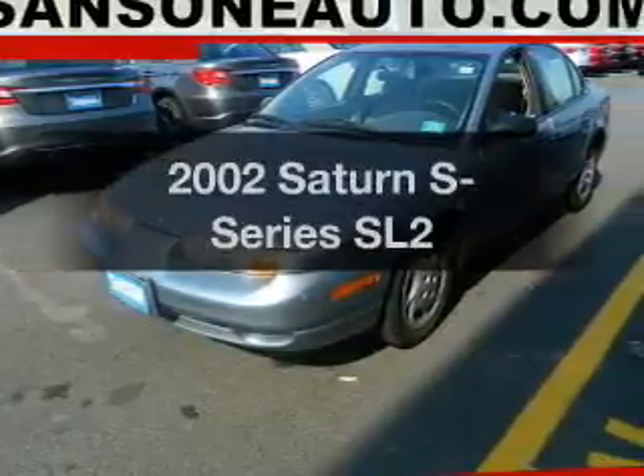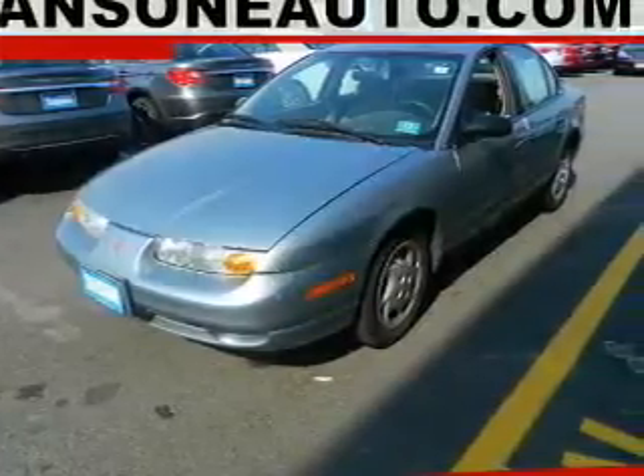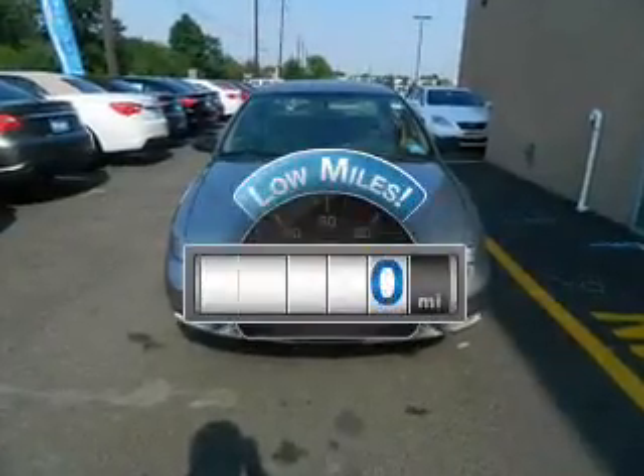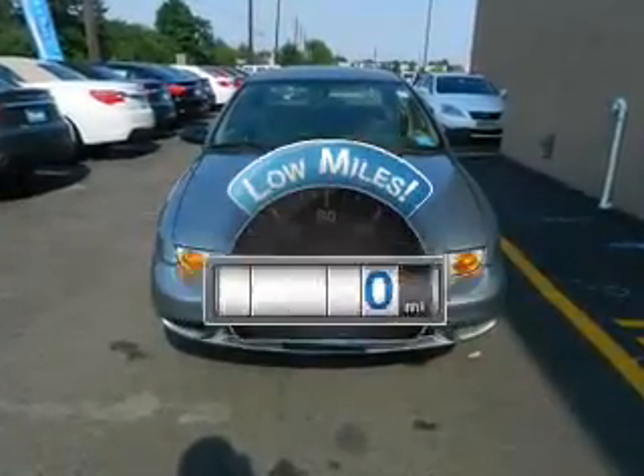Imagine yourself in this 2002 Saturn S-Series. This is the set of wheels you've been looking for. A low odometer reading makes this vehicle a great value at this price.